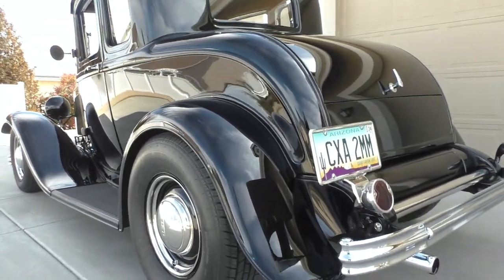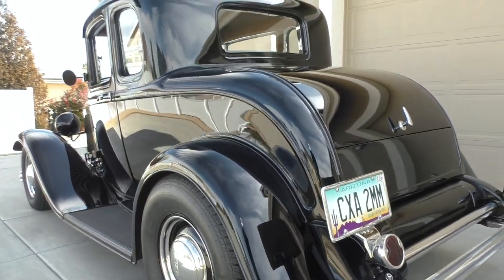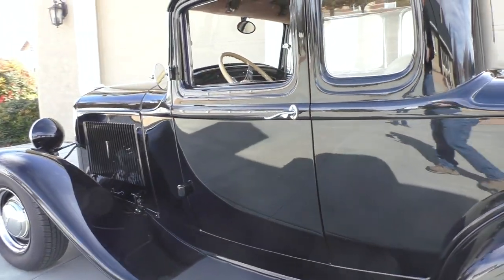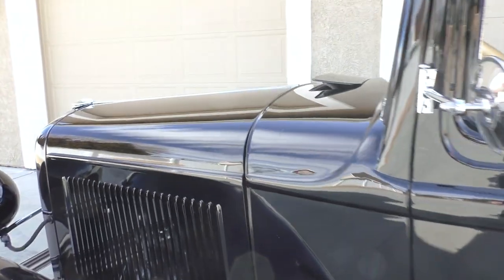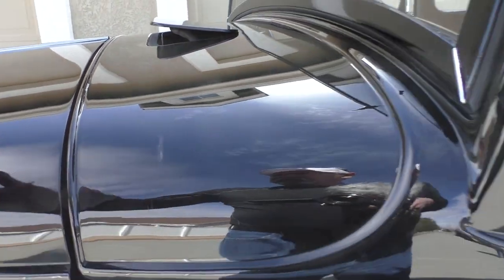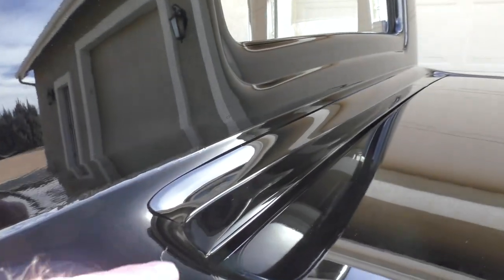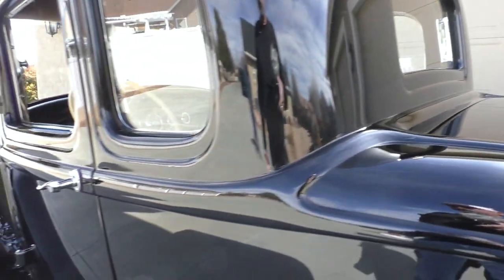I wouldn't change a thing on this car cosmetically — it's a very nice car. Dual Smitty mufflers, so it's got a good raspy wrap to it. We talked about the disc brakes up front. You can pick it for small marks here and there — here's a little spot where somebody let the hood side hit when they lowered it down. I believe it's an enamel paint.